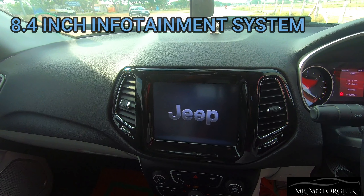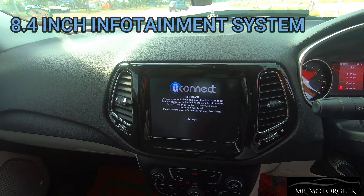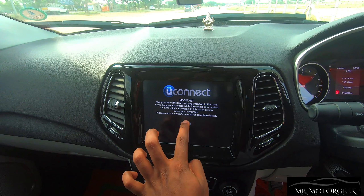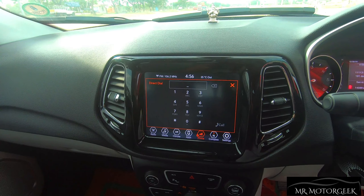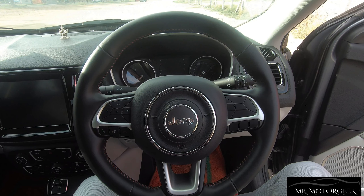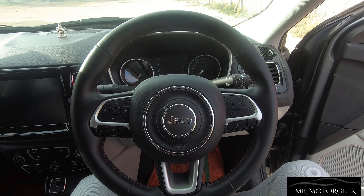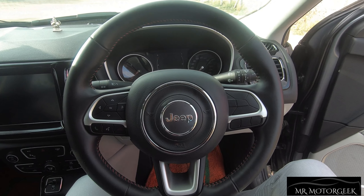The Jeep Compass gets an 8.4-inch touchscreen infotainment system with features like Apple CarPlay, Android Auto, Bluetooth connectivity, AUX, USB, connected car features, GPS, phone pairing functions, and much more. The center console has a gloss black finish. The steering wheel looks rich and premium, finished with black leather wrap and chrome inserts, and also gets steering mounted controls.